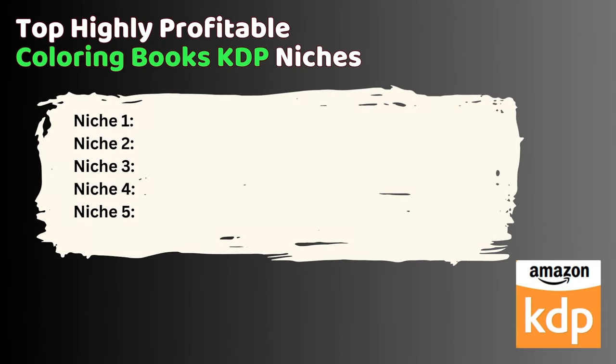Hey there, fellow self-publishers. Welcome back to our channel. If you're looking to make some serious passive income with KDP e-books, you're in the right place. So let's dive into the top highly profitable coloring books KDP niches for 2023.